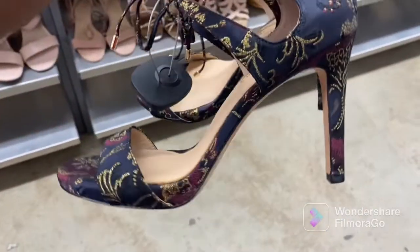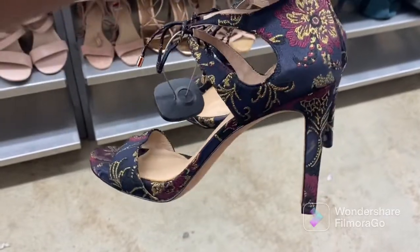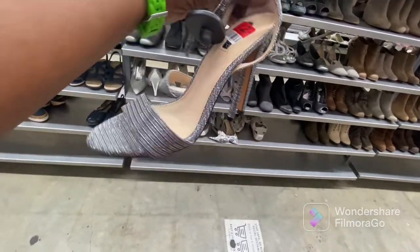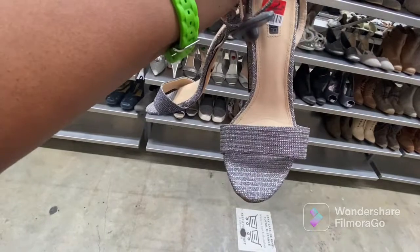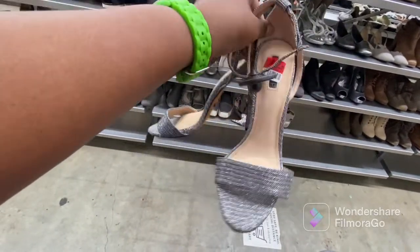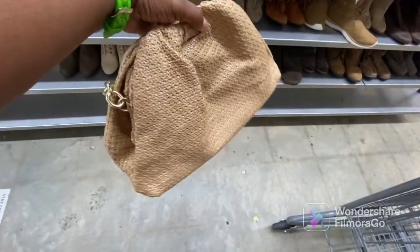Y'all, this store has some of the best shoes — look at these, just look at these. I'm going to take a pause for the cause — look at them. These right here were so so cute; this would have been perfect for any holiday party. I believe these were by Steve Madden. I didn't get them because although it said they were my size, I just didn't feel like they really were.